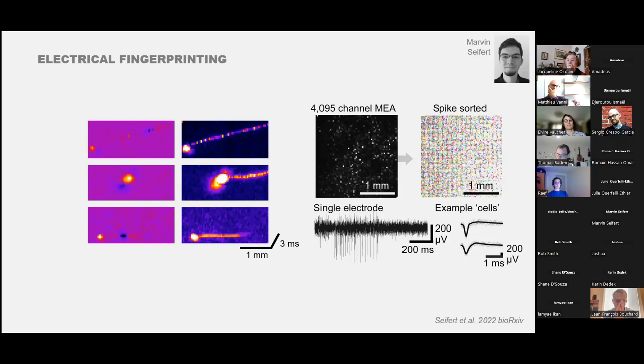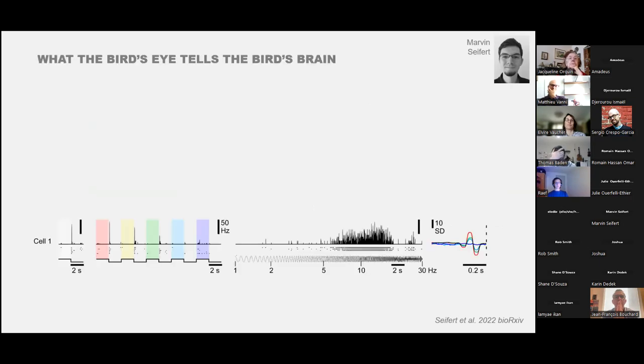What do these cells actually do? One example cell fires transiently at light offset—a transient off cell. Testing with individual LEDs at different wavelengths shows it responds well to red and yellow light, but the response disappears by blue. So this is clearly a red-biased cell. Using a chirp stimulus of increasing temporal frequency, this particular cell doesn't like slow flicker but responds well to quick flicker, giving band-pass temporal tuning.